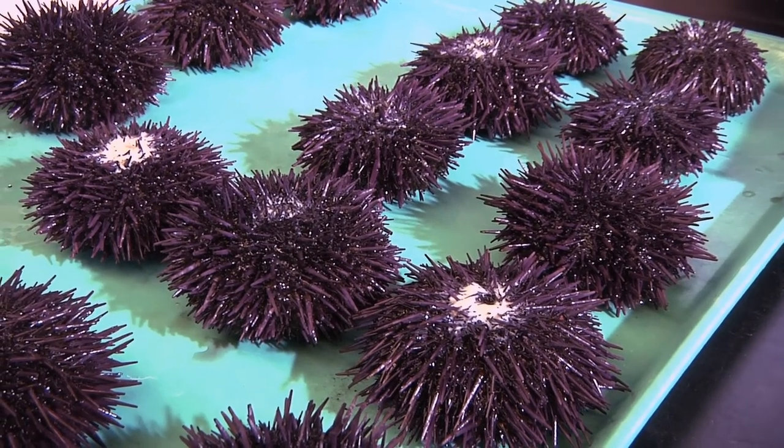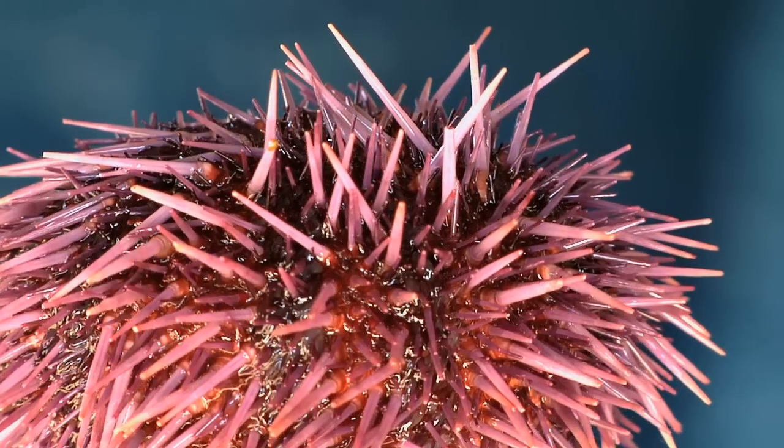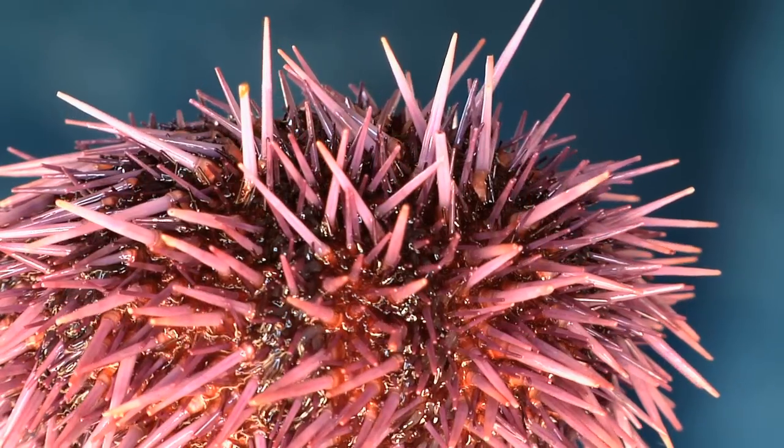This happens all the time in regular life. Lots of things look the same on the outside but they're different on the inside. And the same approach applies to hamburgers and sea urchin larvae.